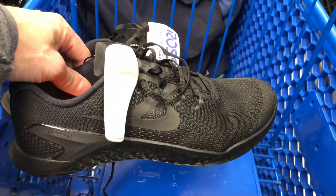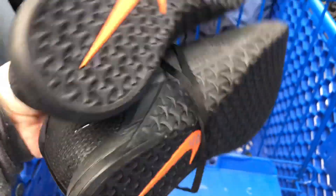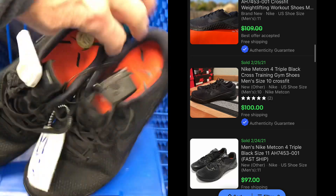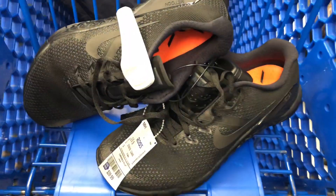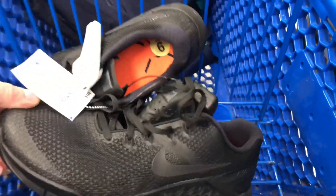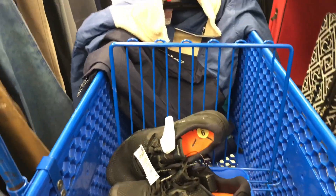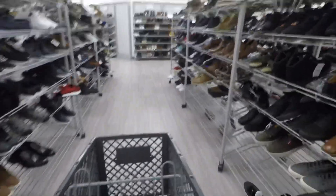Here at Ross, got these Metcon 4s, triple black, size nine — $40. They look like they're bringing around $100. I said I'd never pick up more Metcons, but these do well and you've got to do the best you can with what's available. I'll show you the jacket I got in the cart in a minute.